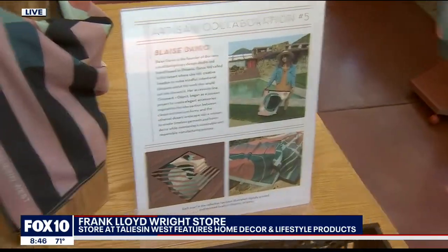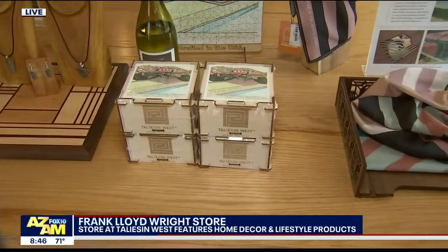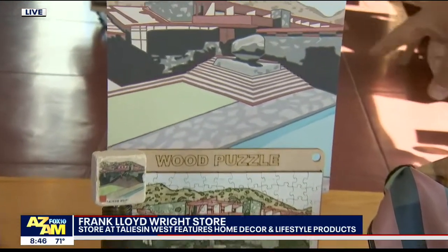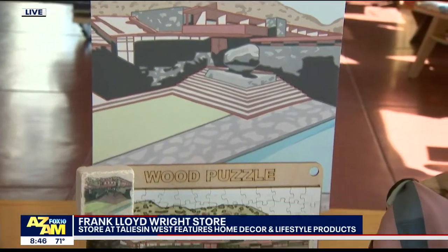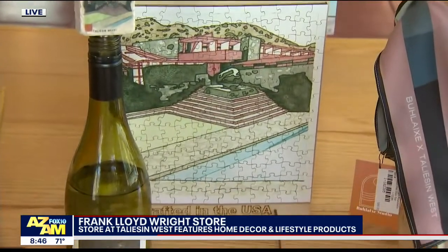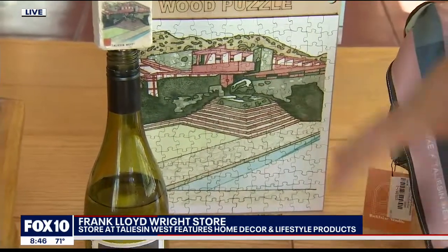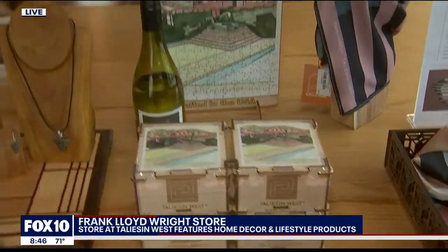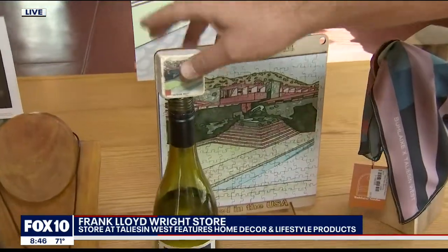And then next we have the wood puzzle. Speaking of the stairs, here is an original painting by Carson Bilger, a local artist who also volunteers to teach art at our summer camps here at Taliesin West. We've used that image on a number of products, including the wine stopper, which every mother needs on Mother's Day.